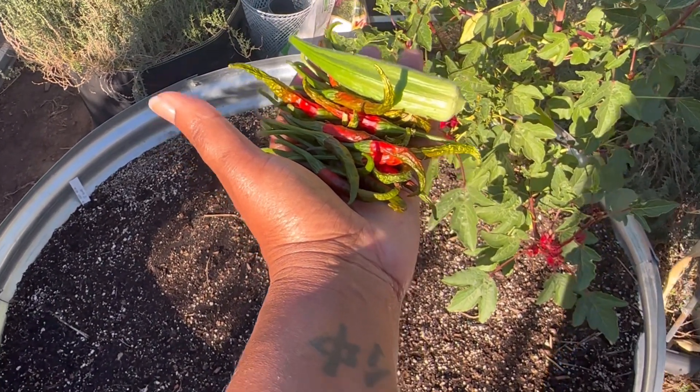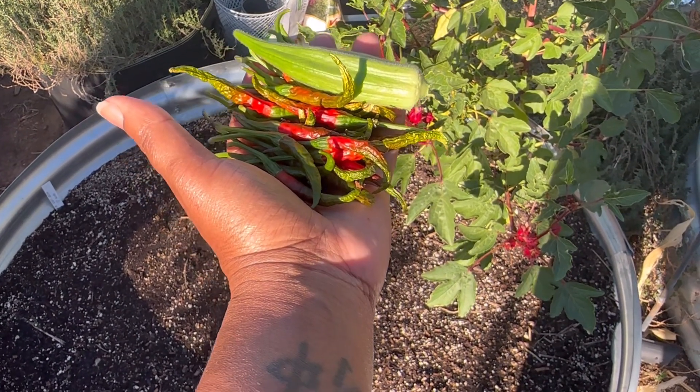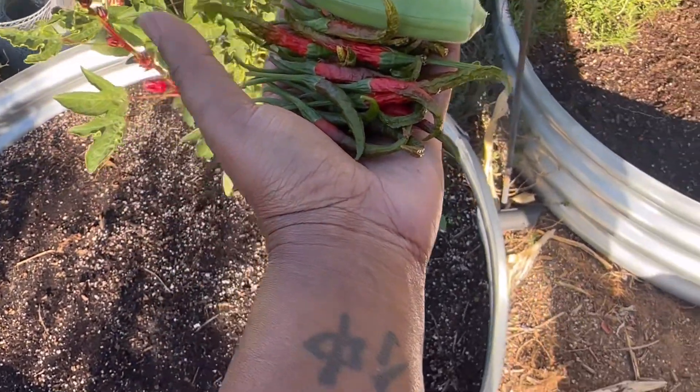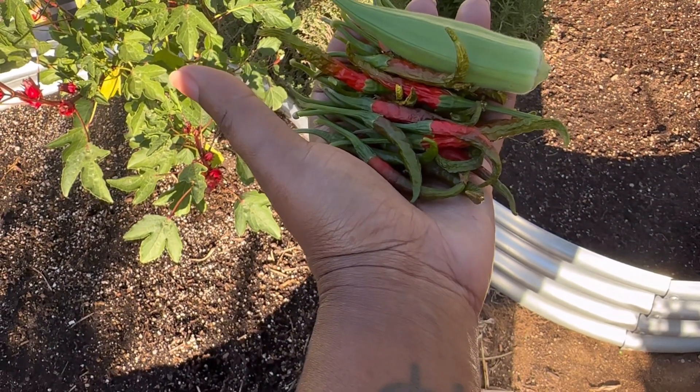This is my second okra for 2024. I don't know what it was — last year I did pretty decent with okra. This year, not so much. We'll see. But yeah, I am grateful for everything that I get.